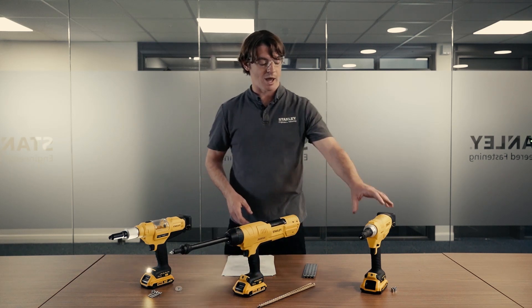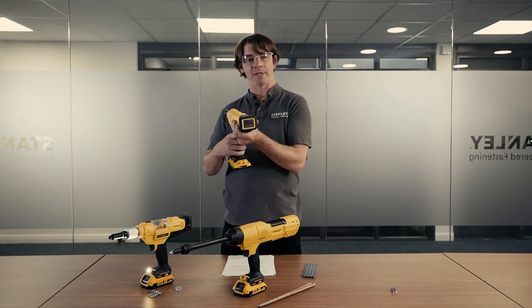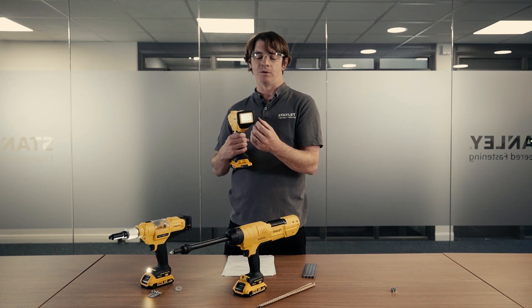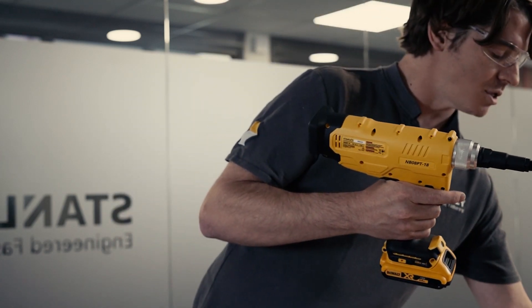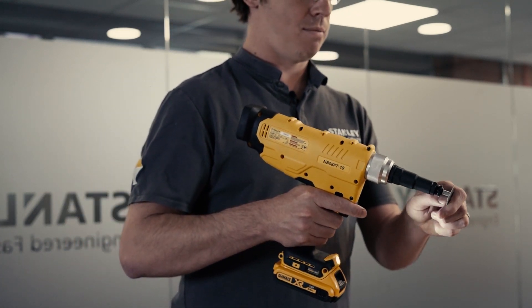Moving on to the next tool: the MB08 PT-18. This is a battery-powered blind rivet nut tool — the first in our range. It has an LCD touch screen on the back. Although it doesn't have the process monitoring function of the smart tool, you still have the ability to change settings, review counters, and it's very easy to set up and use. One of the features is the push-to-start function: place your blind rivet nut on the tool, lightly press it with your finger, and the tool is ready to go. The cycle time is very short, so it's quick to move through your blind rivet nuts.